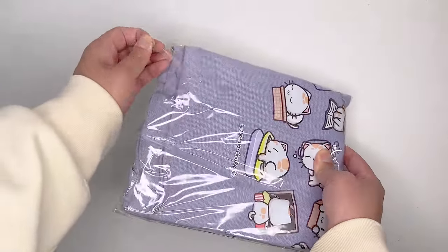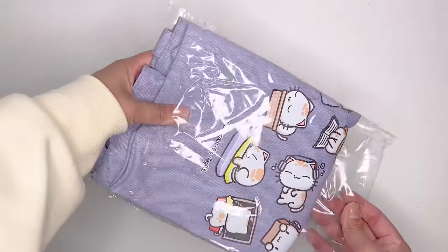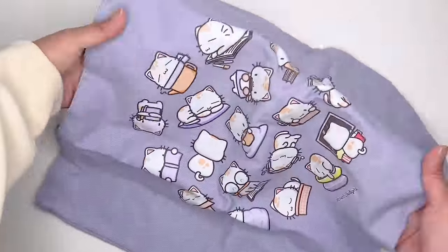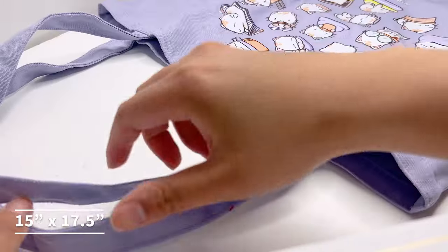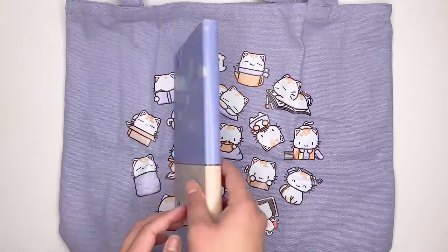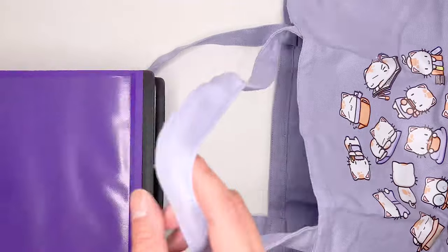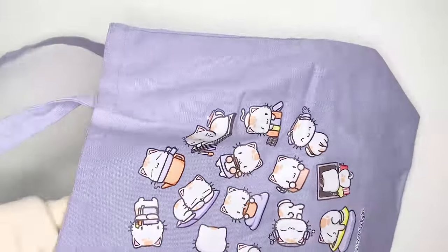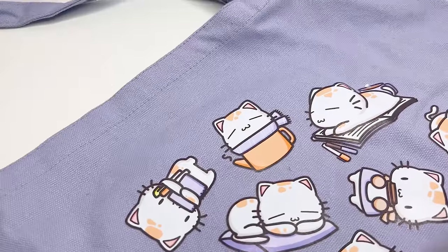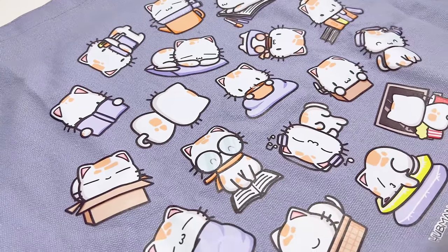One of the first items in the box set is this really nice tote bag. When I opened it, I was really impressed at how big it was — it's really good for your day-to-day use. According to the website, the size of the bag is 15 inches by 17 and a half inches. As you can see, it can fit this bullet journal length about three times, and even a big binder fits in it as well. You still have extra space, so you can also fit your pencil case if you want to use this for school. And not only is it functional, but it also has such an adorable design with all of the kittens on the front.